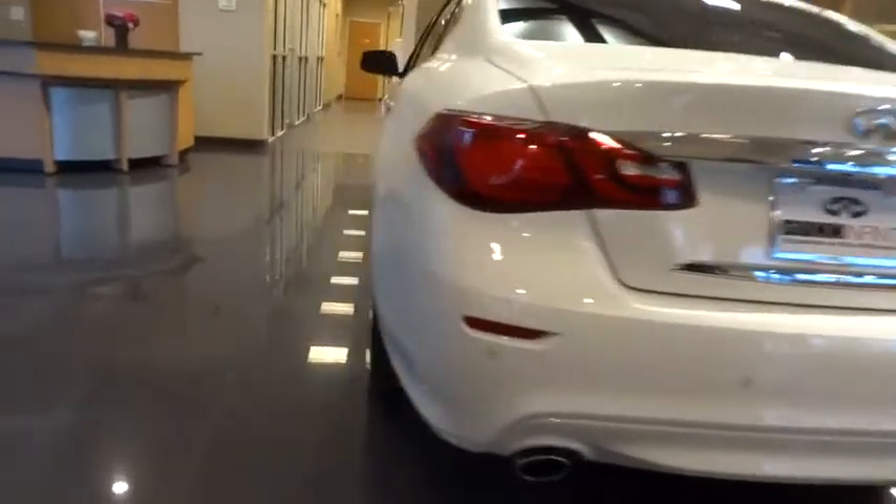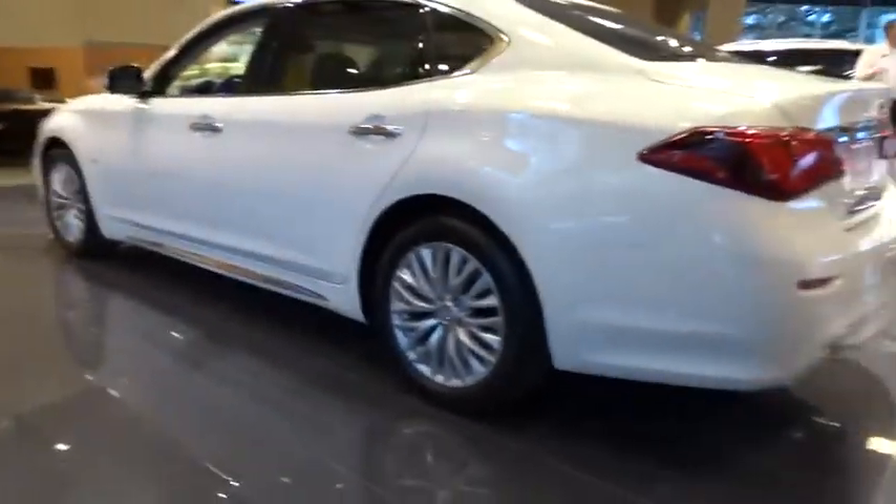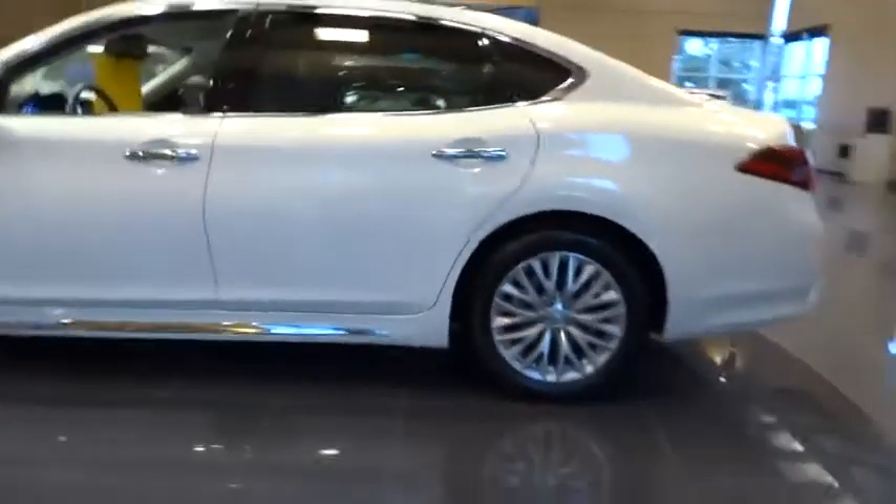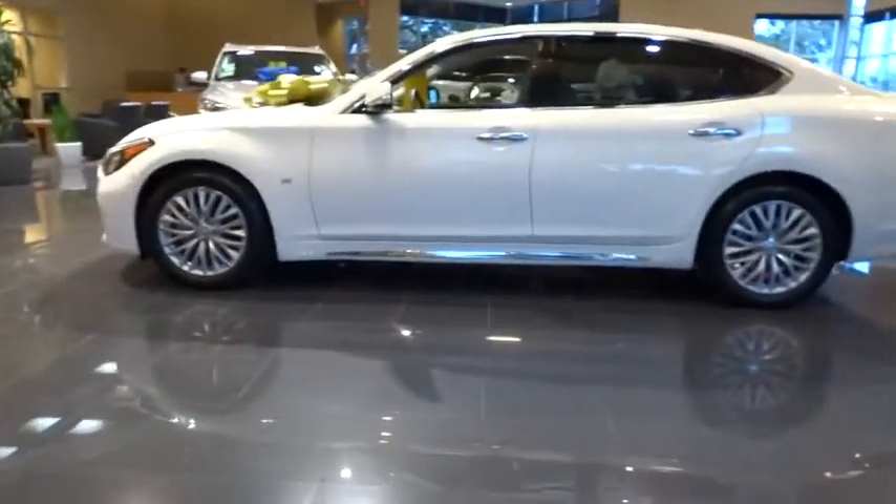Navigation system, anti-lock braking system, stability control, traction control, power passenger seat, steering wheel audio control, power steering, adjustable steering wheel.